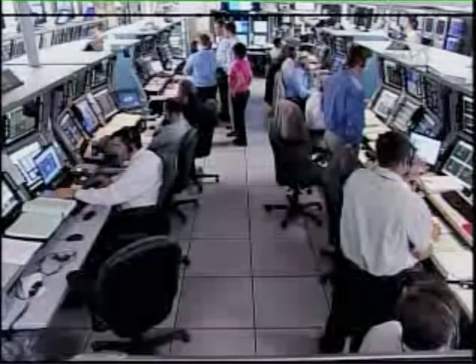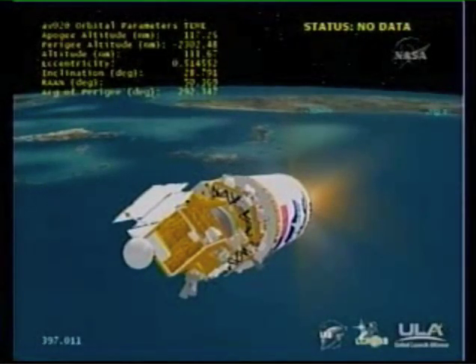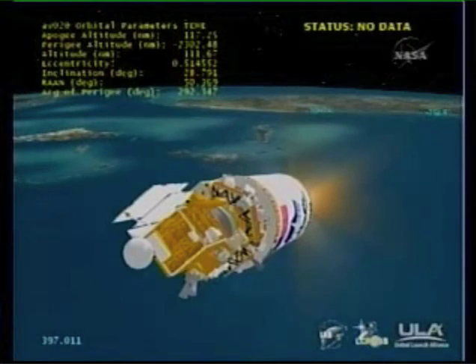All Centaur systems look stable at this point in the flight. RL-10 continues to operate well. We have had the format change. Just a slight loss of data as expected. All systems look very good on Centaur.